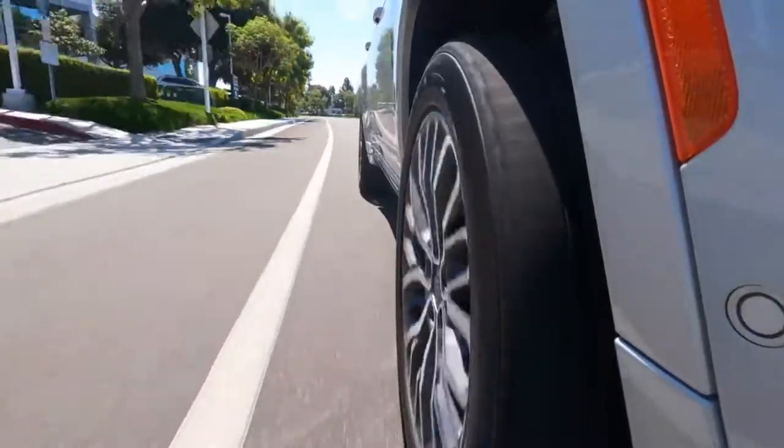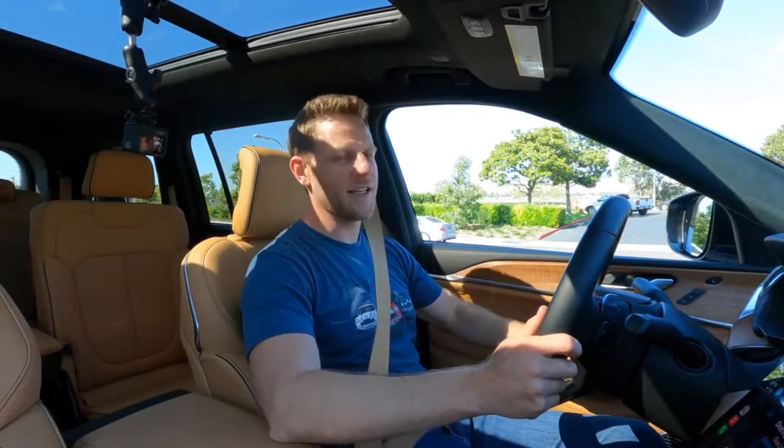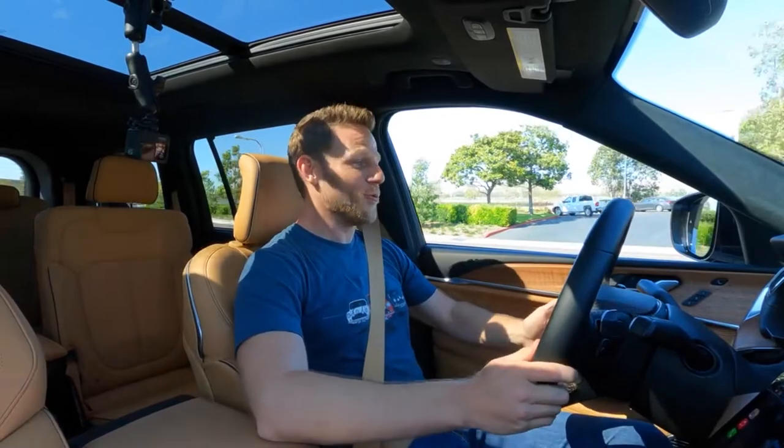The V8 is only offered with four-wheel drive. Unsurprisingly, we're driving the V8. Let's see how she pulls. She pulls. I know it's a carryover engine but it still feels strong.